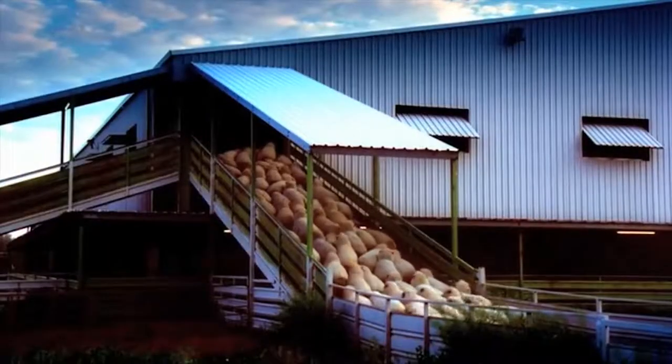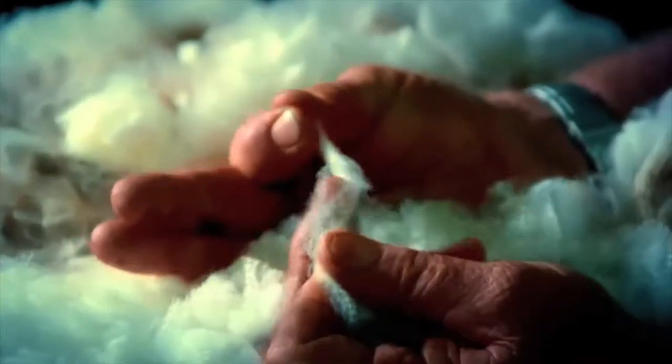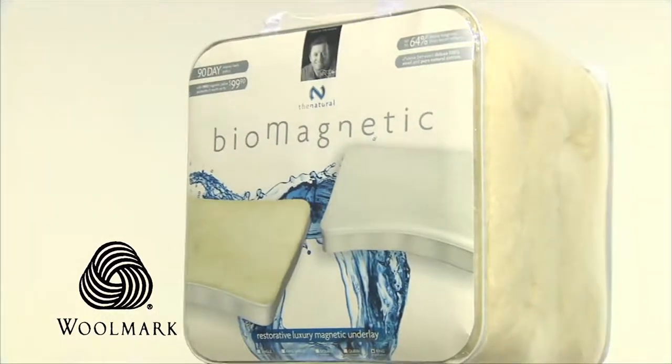The first product I introduced to Australia some 15 years ago is made from some of the finest wool in the world, safer than any man-made fibres and carries the Woolmark logo, guaranteeing quality.